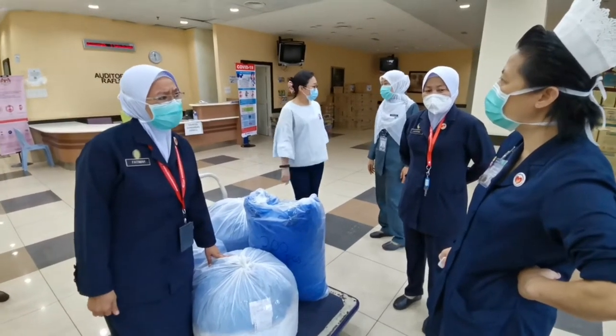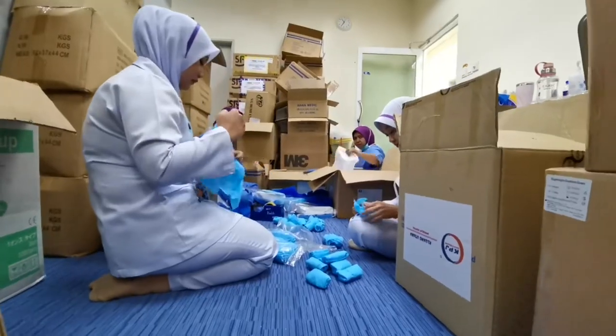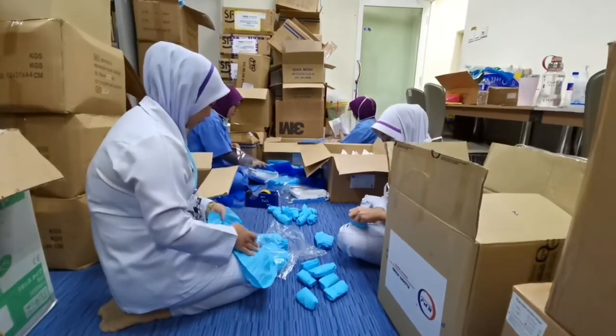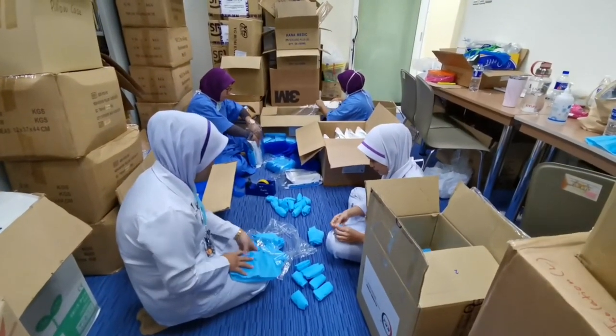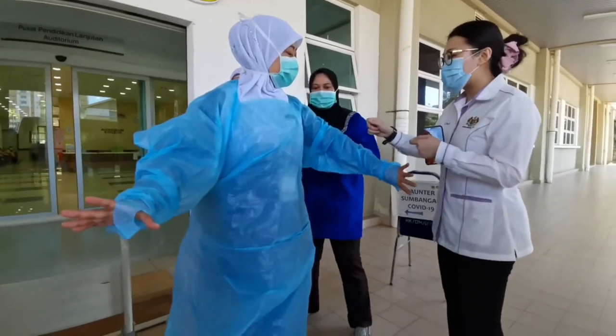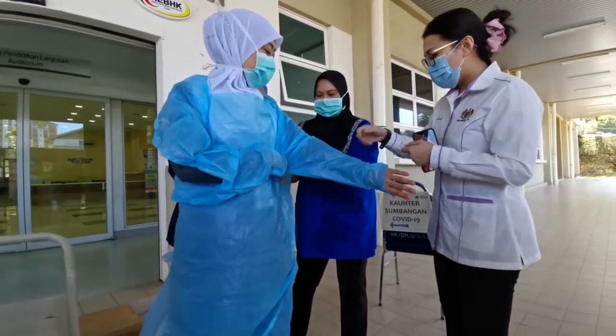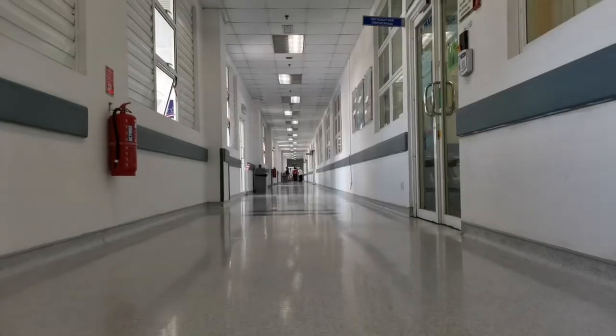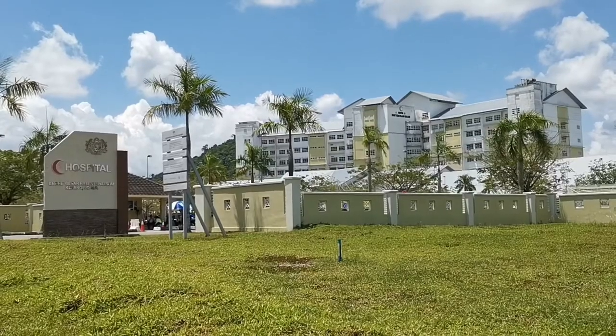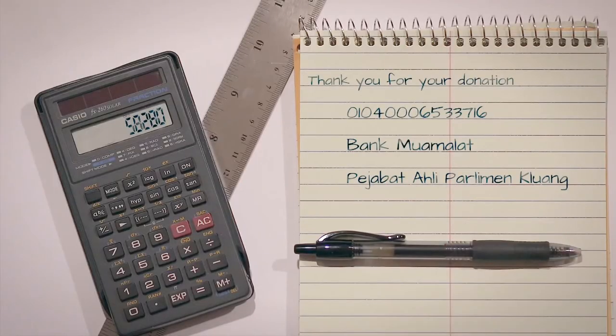However, it is estimated that the project can produce enough PPE stock to last the hospital for another month. More importantly, the cost of a full set of locally made PPE is still far cheaper than purchasing jumpsuit coveralls that may not match the size of medical frontliners. The Kluang General Hospital continues to rely on this community-driven initiative.